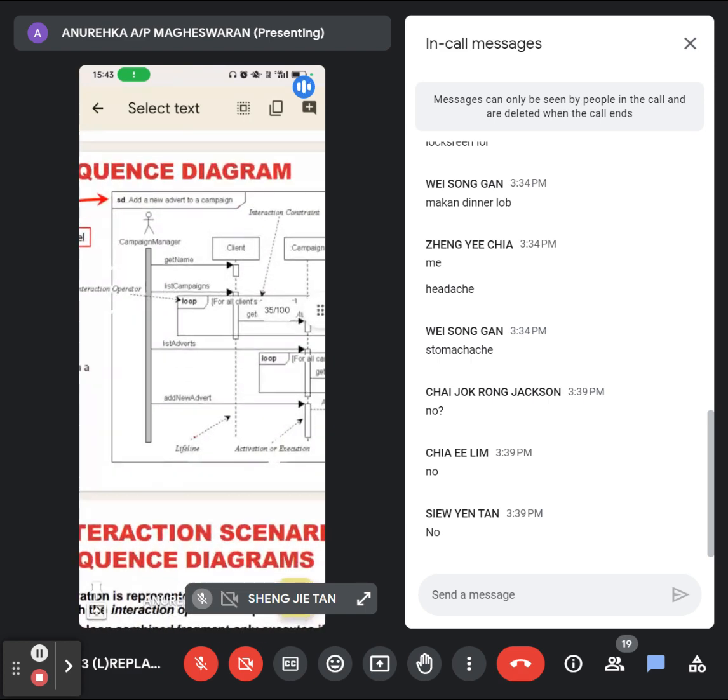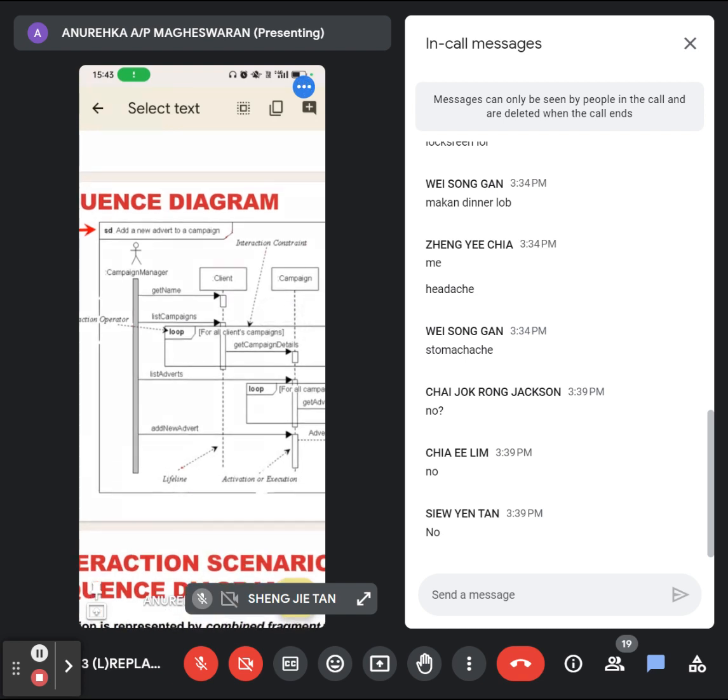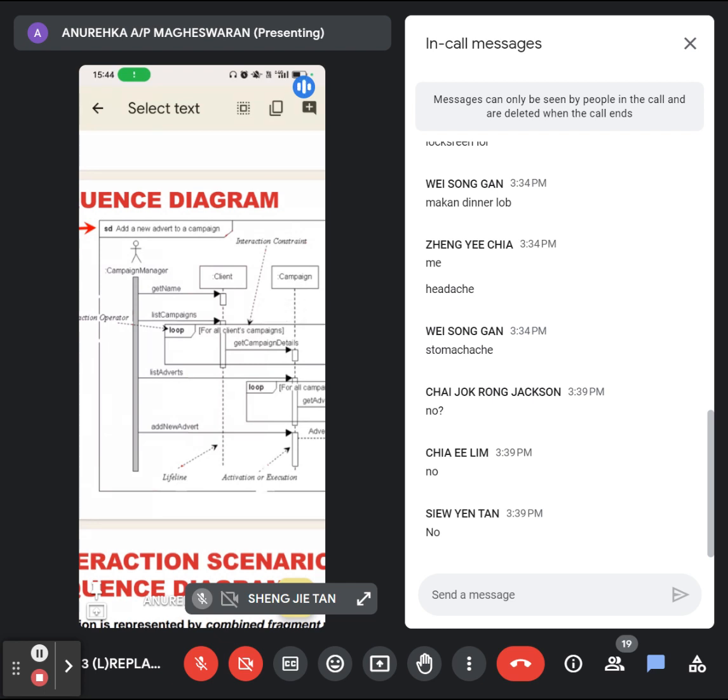Let's study this diagram. First is the actor involved in performing the function. What use case — what function — is this diagram drawn for? Can you see the title 'SD'? That's the title, that's the function. So this sequence diagram is for 'add a new advert to a campaign' — you are trying to add an advertisement to a campaign.